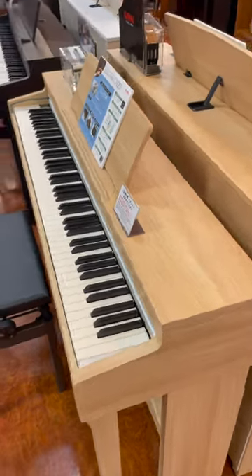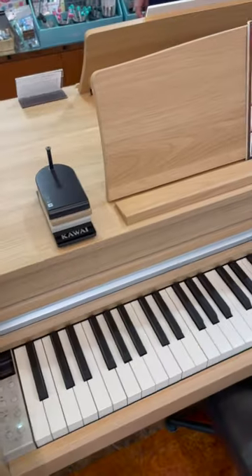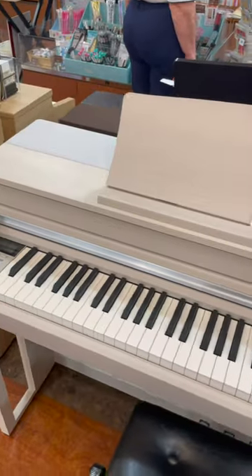Here is part one of the kawaii pianos I saw in Japan. I saw a CN-201 and the CA-49 in a light oak finish, and the CA-59 in white maple. I liked this color the most.